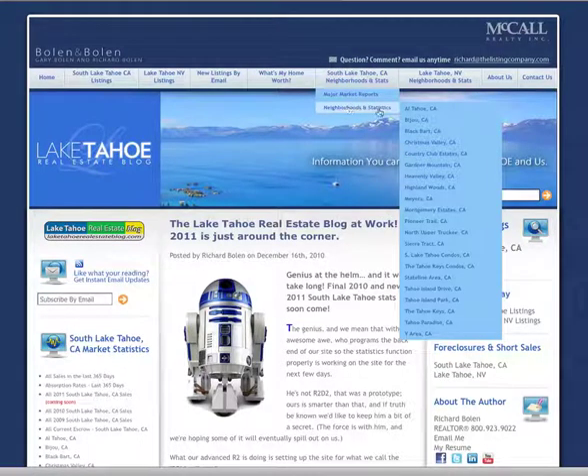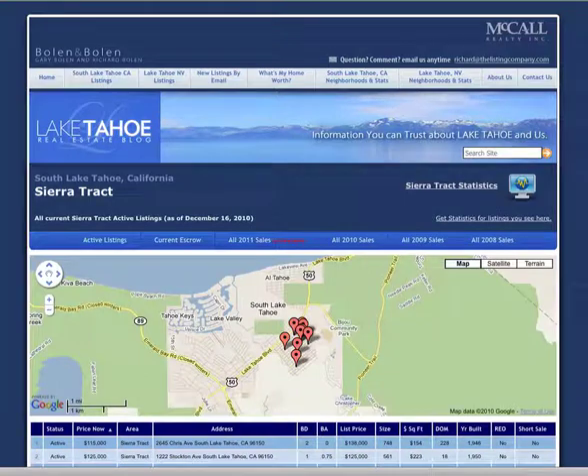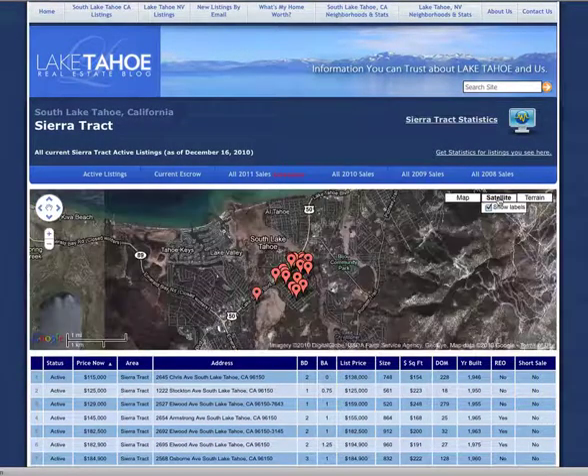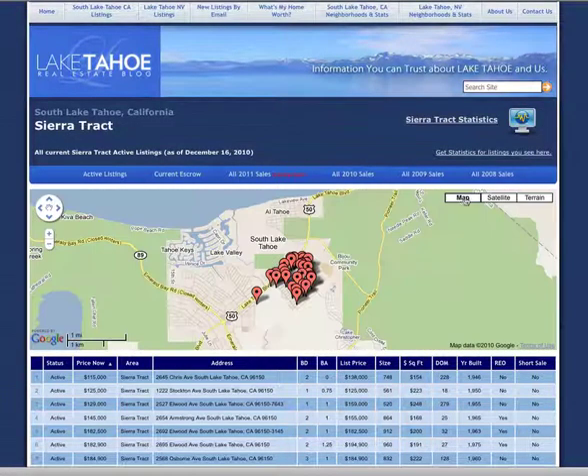First let's go up to the nav bar and slide down until we find Sierra Track and click on that — this will lead us to all current listings. If you click on satellite you can see a more realistic view of the neighborhood, and you can click back on the map view.